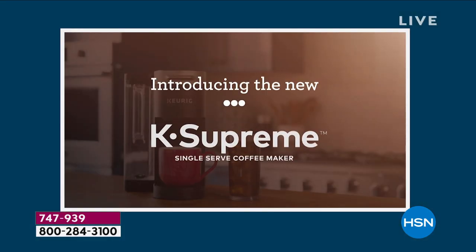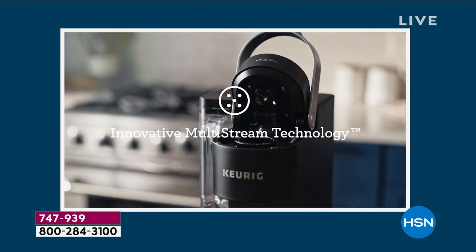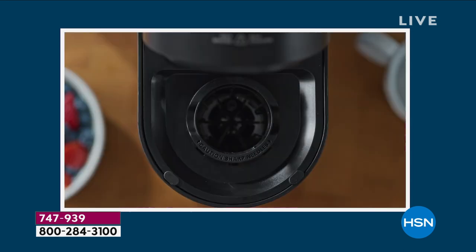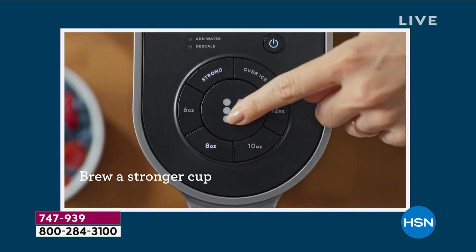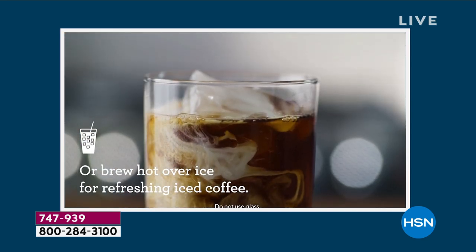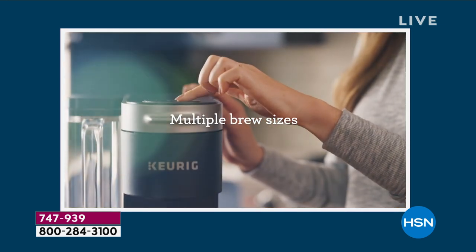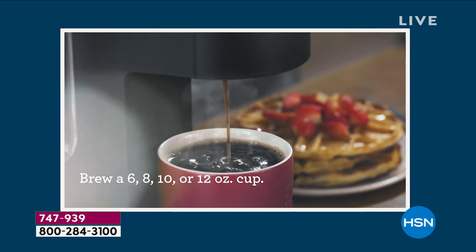You're getting the latest Keurig — it's new, it's called the K Supreme. It's a single cup maker, but you can do back-to-back cups without any pausing in between. It's the multi-stream technology: instead of one puncture filtering through your coffee pod, it makes five punctures and gives you the richest blend. You can brew strong, and there's even a special iced coffee setting that brews at the optimal temperature but a little cooler so it won't melt all your ice. You can brew 6, 8, 10, or 12 ounce cups.